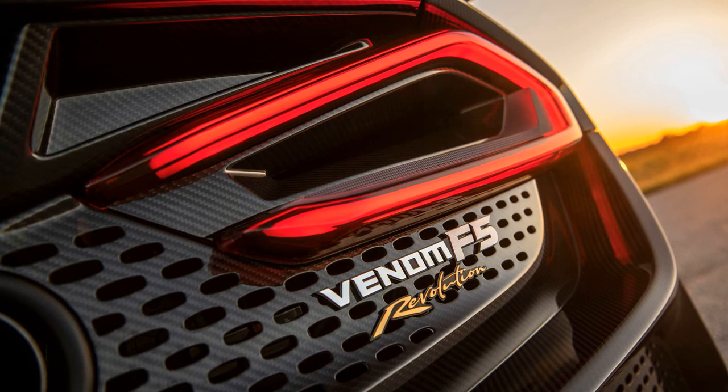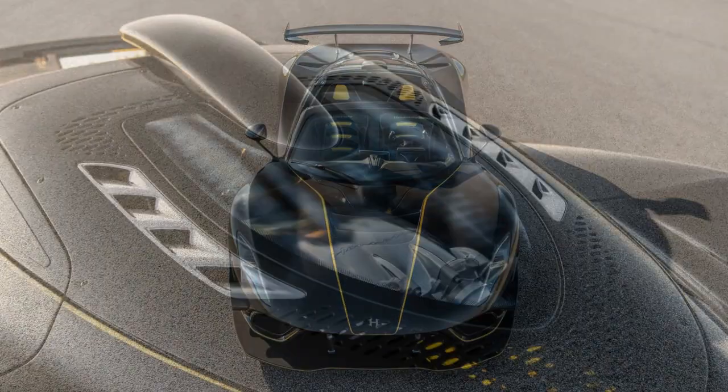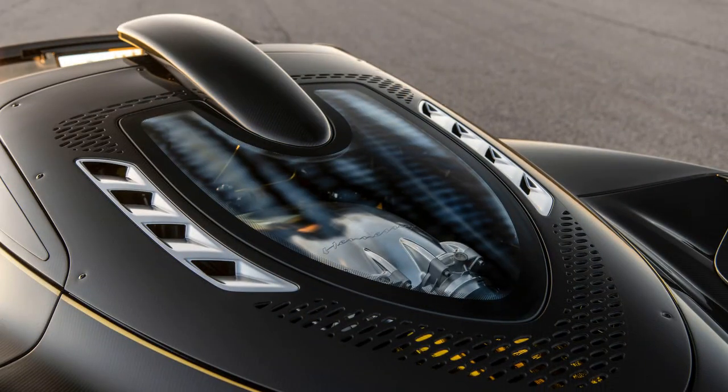Modifications to the roof include a redesigned removable panel made from carbon fiber, featuring insulation with Alcantara, quick-release bolts and latches, weighing a mere 8 kilograms for easy removal. The design also mirrors the treatment applied to the F5 Revolution Coupe, incorporating substantial front and rear splitters, new dive planes on the front fascia, a central air scoop, and a new rear wing.